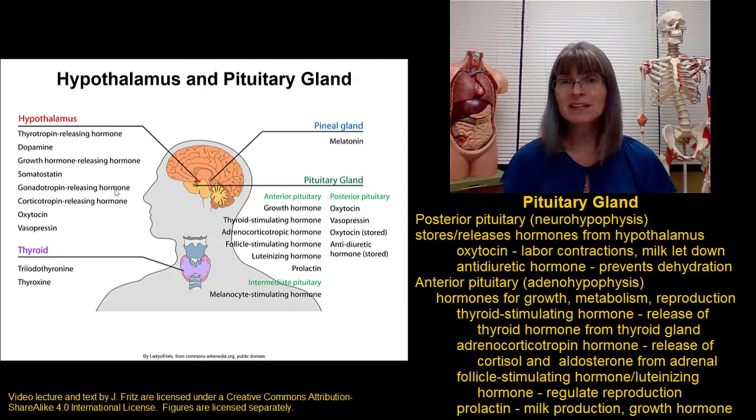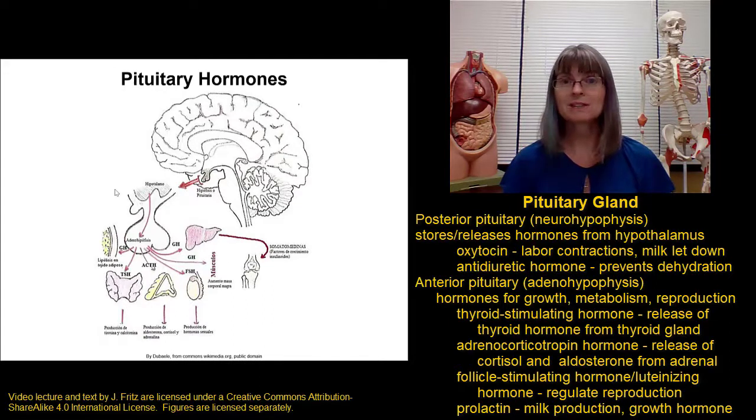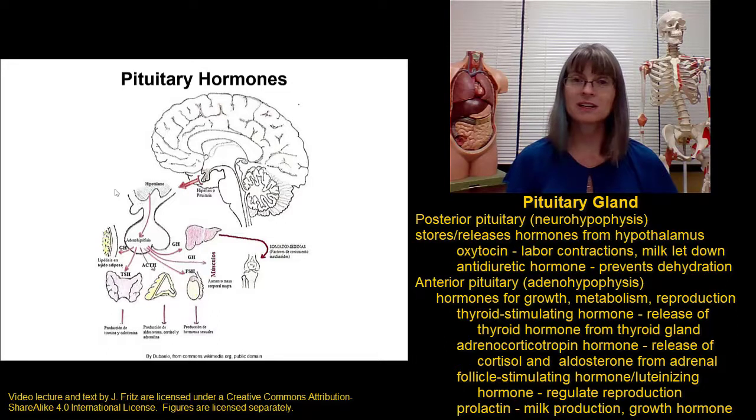Most of these hormones are responsible for stimulating the release of other hormones. For example, thyroid stimulating hormone released by the pituitary goes to the thyroid gland and stimulates it to release thyroid hormone. Adrenal corticotropic hormone released by the pituitary goes to the adrenal glands and causes the release of cortisol. Follicle stimulating hormone and luteinizing hormone are important reproductive hormones that go to the testes and ovaries to result in the production of testosterone and estrogen. The two hormones from the pituitary with more direct effects are prolactin, which stimulates milk production in the mammary glands, and growth hormone, which stimulates growth. Here's another figure showing how hormones from the hypothalamus go to the pituitary, which then releases hormones affecting a number of other glands.